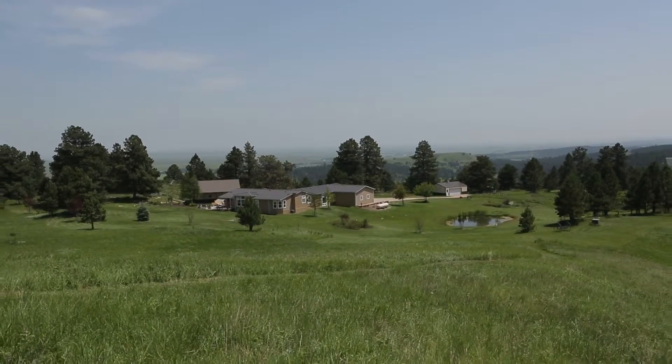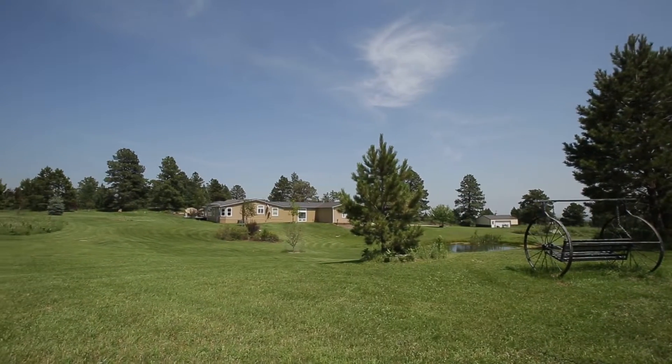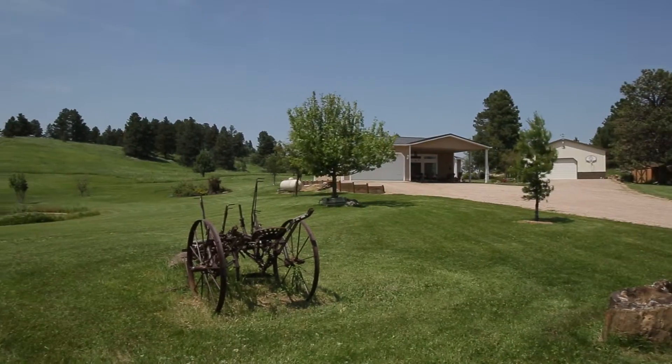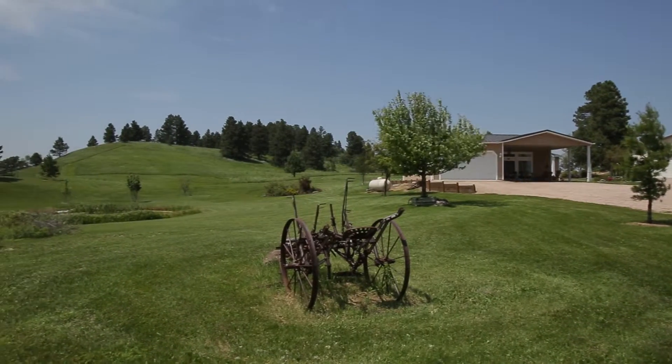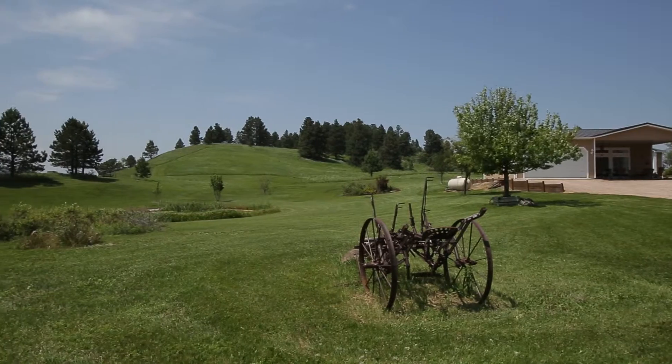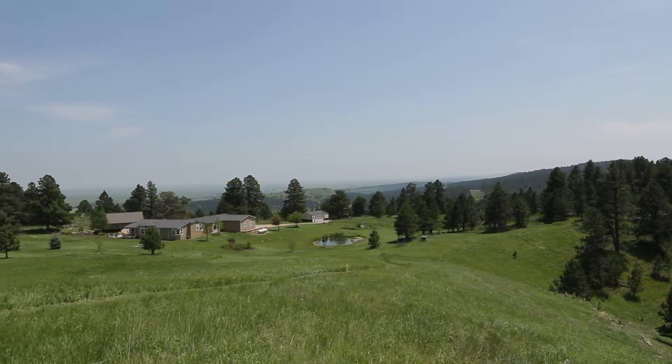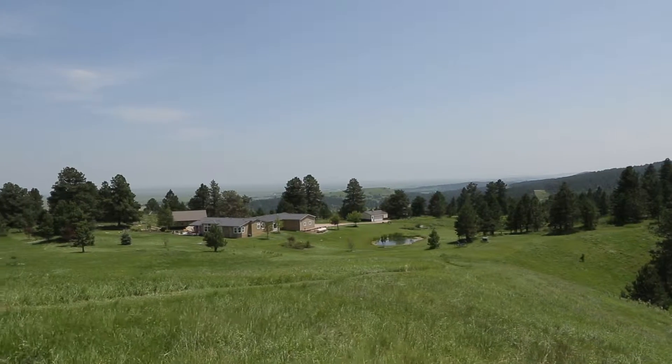13018 Pleasant Valley Road, Sturgis, South Dakota. This hilltop homestead near Sturgis offers all the benefits of living in the Black Hills, while just minutes from Interstate 90.